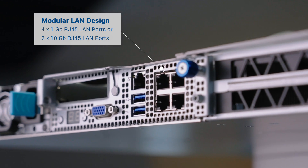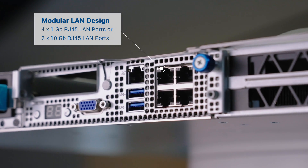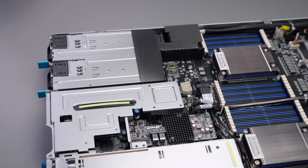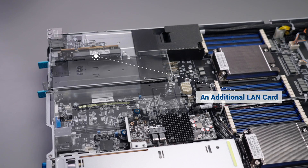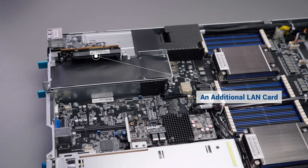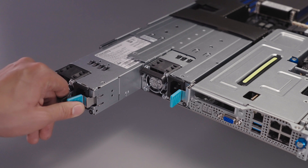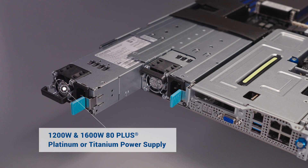The modular LAN port design offers the flexibility to configure the rear panel networking. It's easy to expand the networking capabilities by adding a LAN card via a PCIe 4 slot. 80 Plus Titanium redundant power supplies provide the best possible power efficiency.